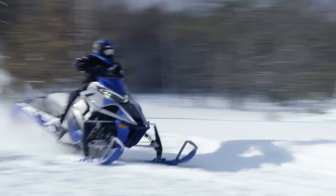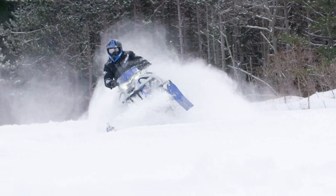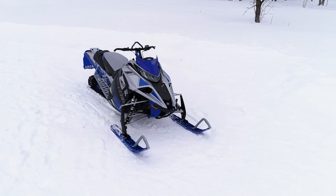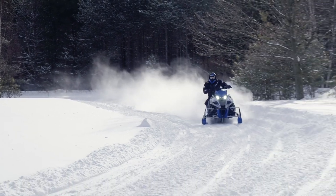The 2022 Sidewinder XTX LE comes equipped with the most powerful production engine in the business in the Genesis 998T, and in striking Frost Silver and Yamaha Blue color schemes.